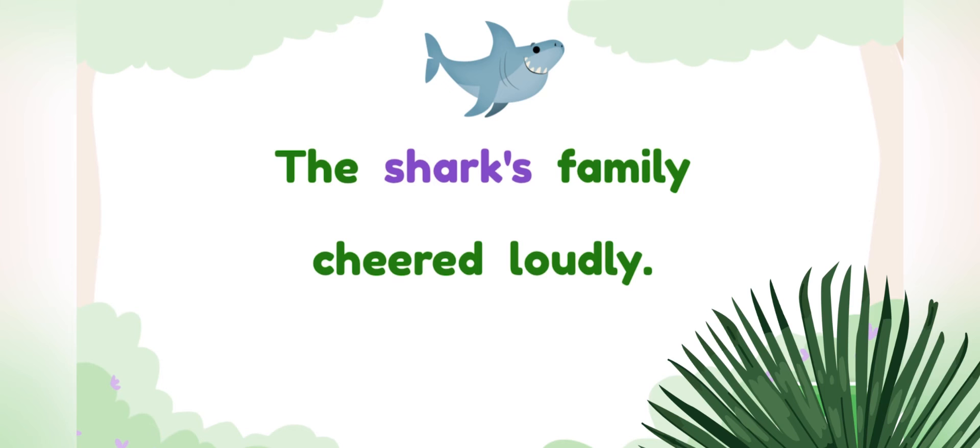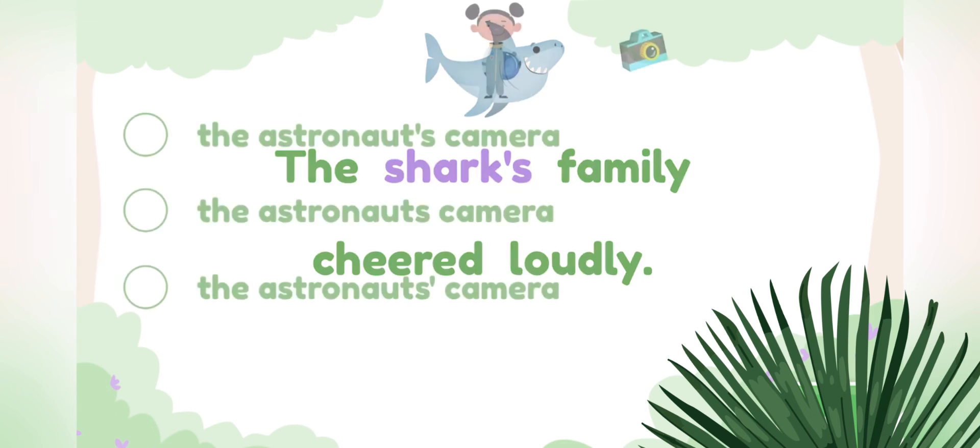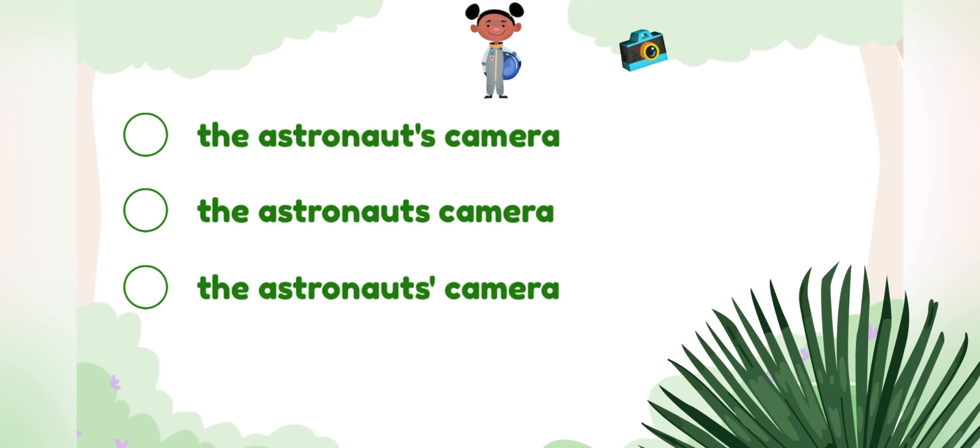The astronaut has a camera. How do we write that it is the astronaut's camera? The astronaut's camera. Good job!